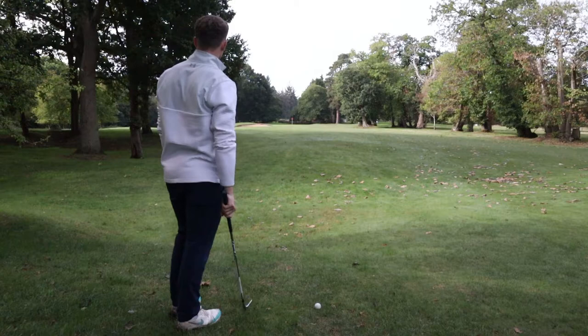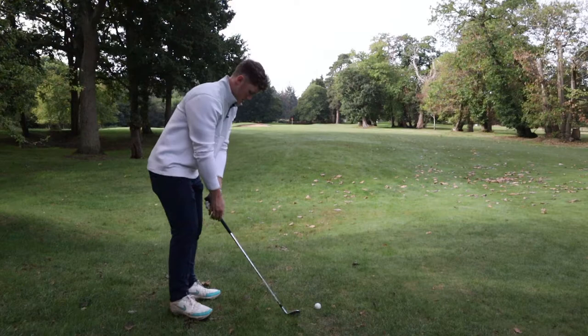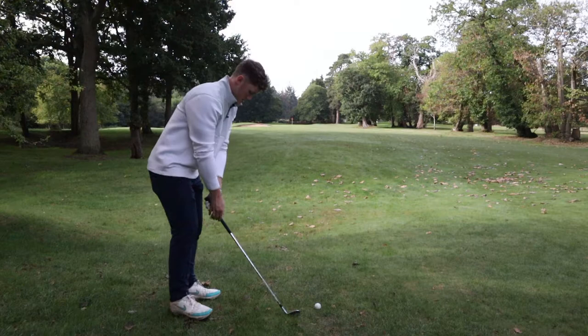Pretty good. After hitting what I'd call a fairly good iron down the middle, I'm left with 128 yards in. 50-degree wedge, it's a front pin, and it's not going to spin much because it's so damp. So I'll try and hit the number and get it to stop dead.